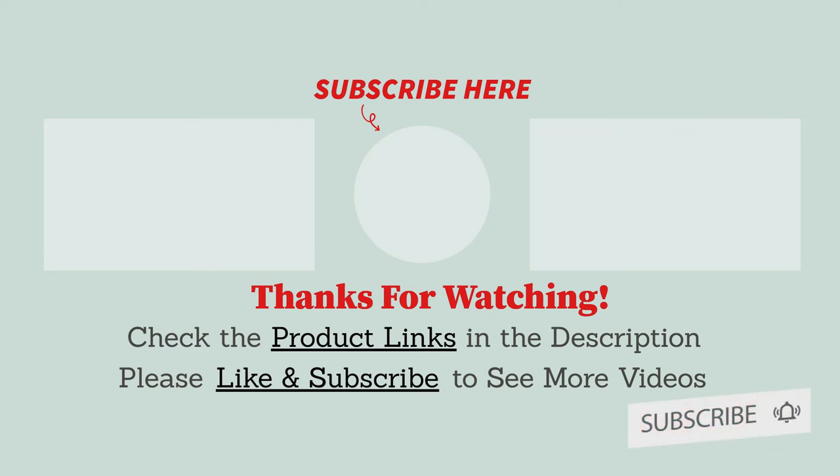To know about more information and updated pricing, be sure to check the product links in the description box below. See you in the next videos.